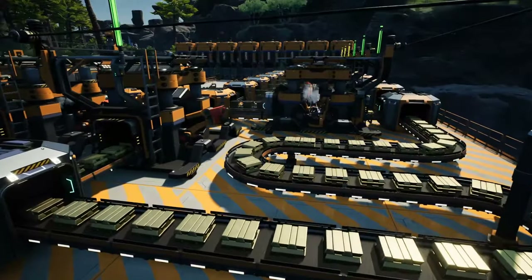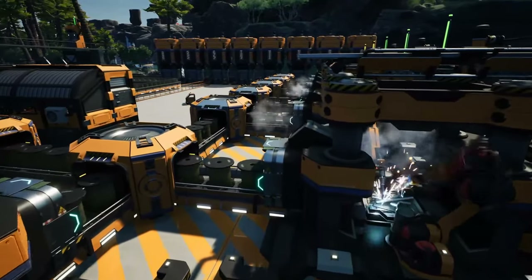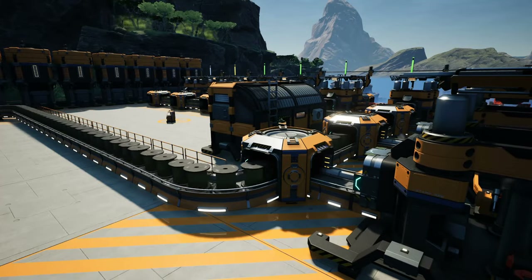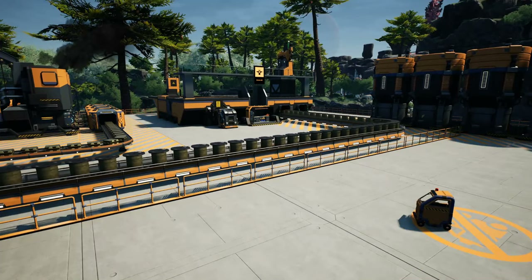The caterium ingots are then stretched out into what is called quick wire in standard constructor buildings — essentially it is wire that is quick, who would have guessed. Look at it fly on those belts! The quick wire is then loaded and flown via another drone to its destination.